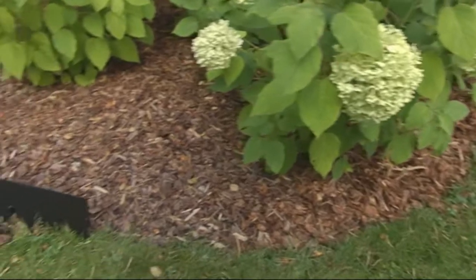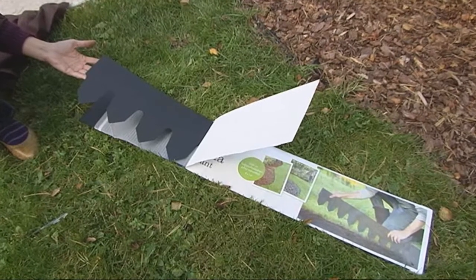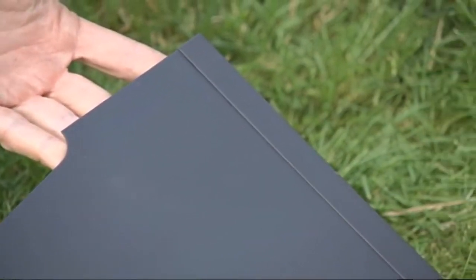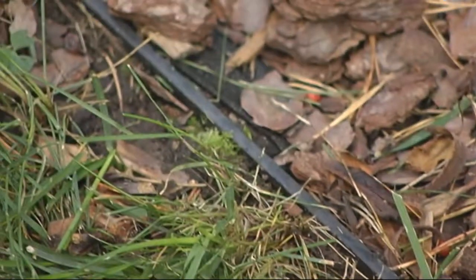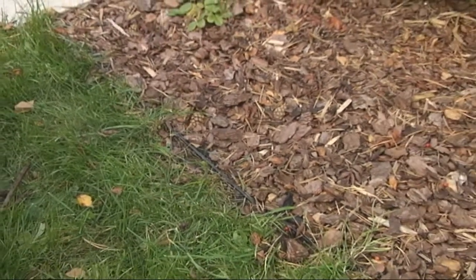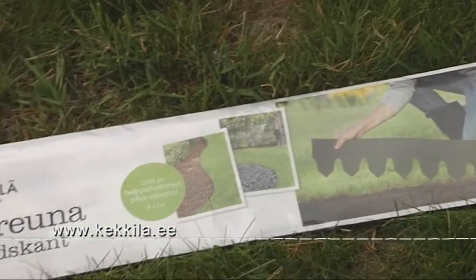Maastiku arhitektid kasutavad metallääriseid suurte eritellimuste lahendustena. Poodides on saadaval ka sellised lihtsad metallääriseid. Neid saab planeerida istutusalade serva ja sõelmede serva. See on hea kõige jaoks, mis vajab ühest pinnast eraldamist - näiteks murupinnast, koorepurust või sõelmepinnast. Neid võiks julgelt soovitada.